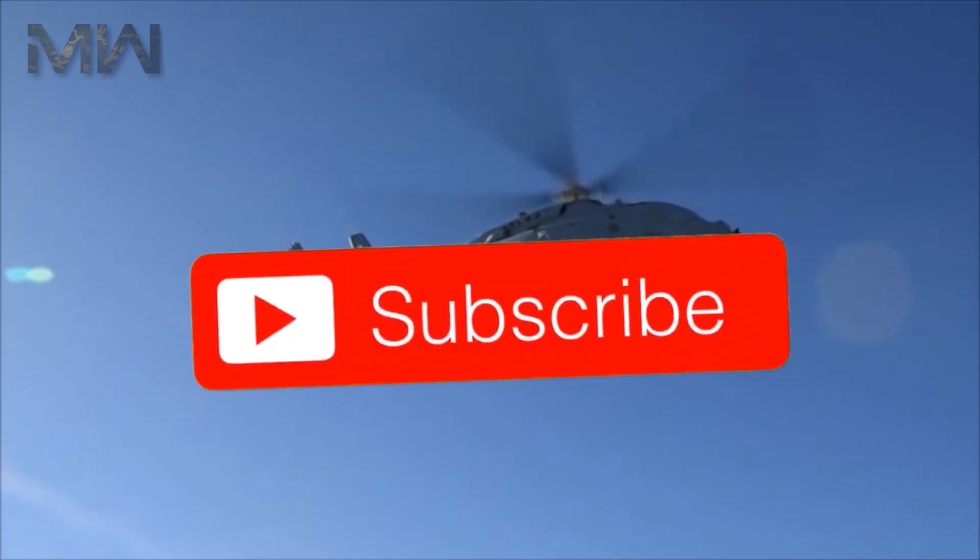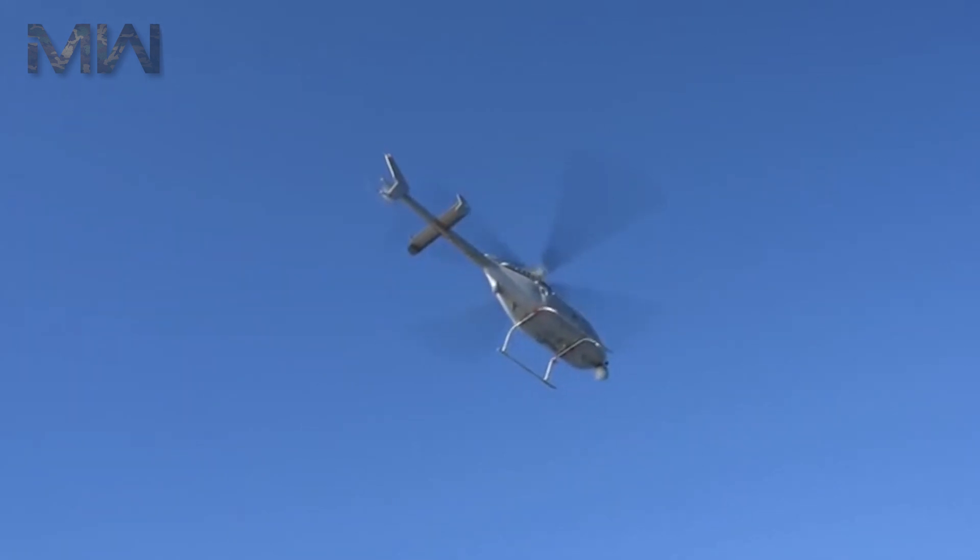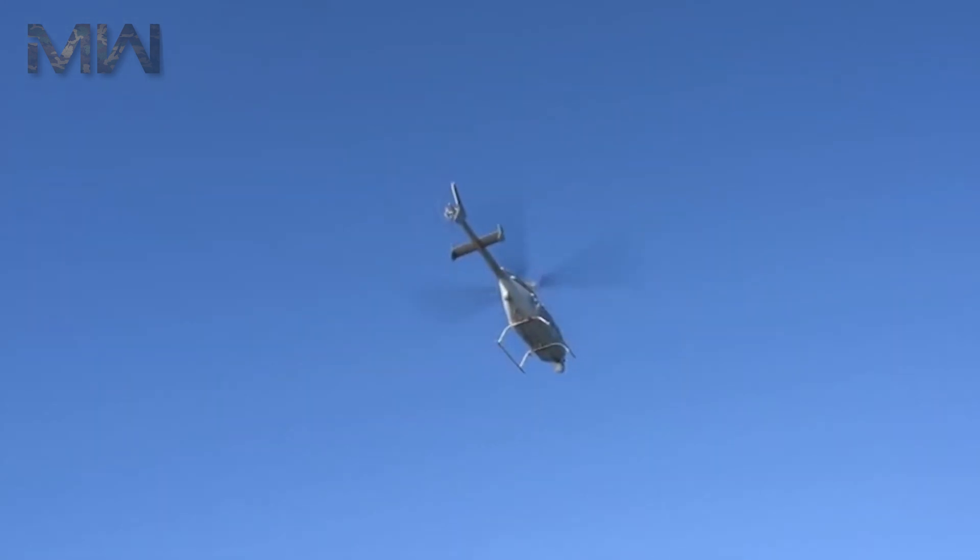That's all for now. Make sure you're subscribed and have notifications turned on for more in the future. Like and leave a comment, and I'll see you next time.